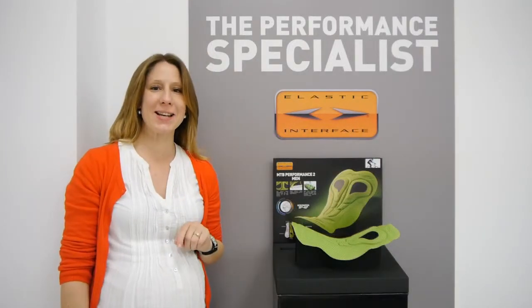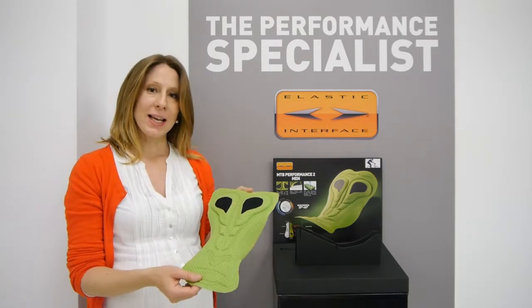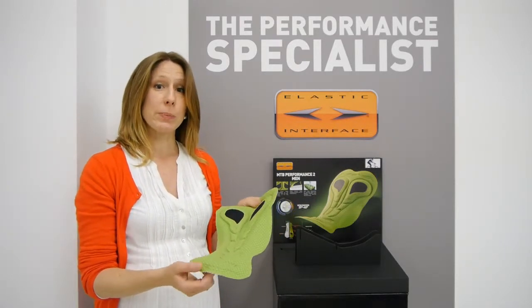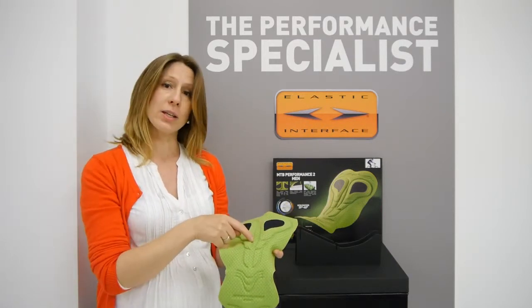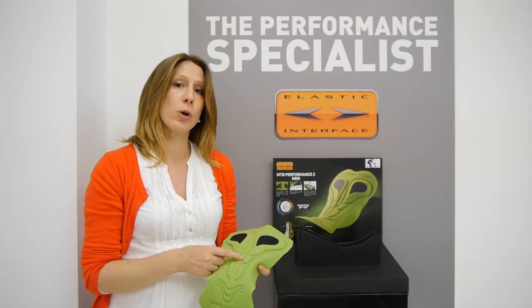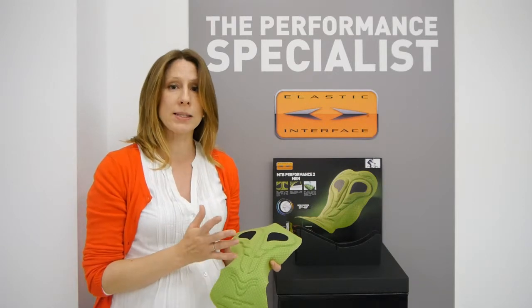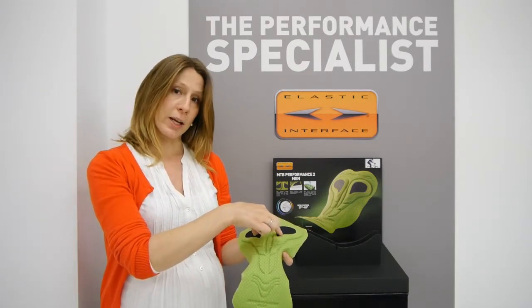Now let's take a closer look at the mountain bike performance pad. Here it is. This pad was specifically designed for mountain biking, because we placed ultra high density foams throughout the Asiatic area. When you're mountain biking, you're sitting in a more upright position at a 39–40 degree angle approximately, so your pressure points are going to be right in the Asiatic area.